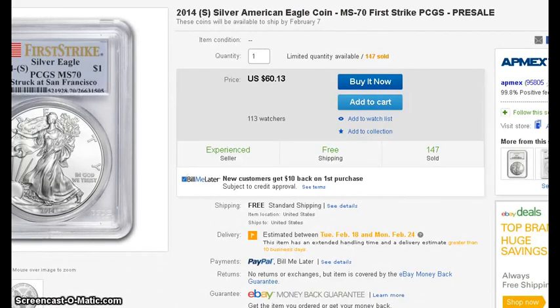Atmex is selling the 2014 Silver Eagle MS70 from PCGS. I think it was FD Ideas or CyberCurtain guy who sent me the link — they're offering it for around $60. It says pre-sale, so the order can be placed now but may ship later. Already 147 sold, so it's a pretty popular coin.